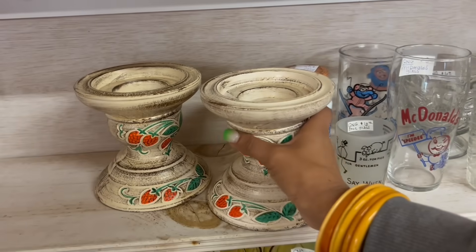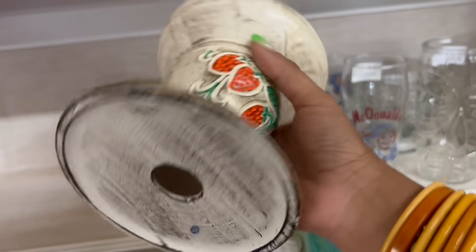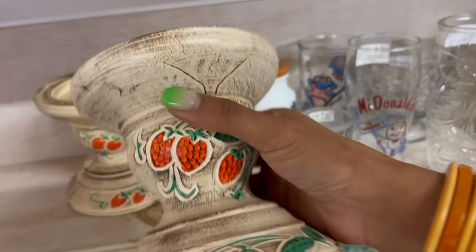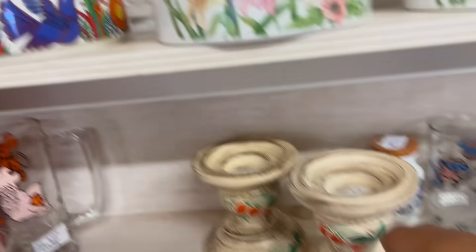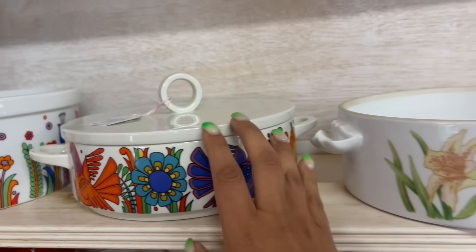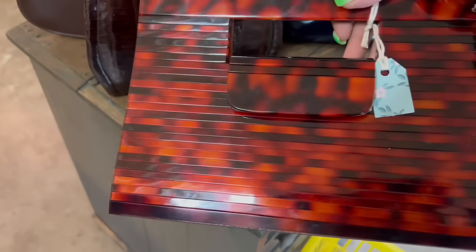These are fun — look, they've got strawberries on them. Japan. $6.00. These are so great. Whoa — okay, $65. Look at this purse. Stop it, that's fabulous.